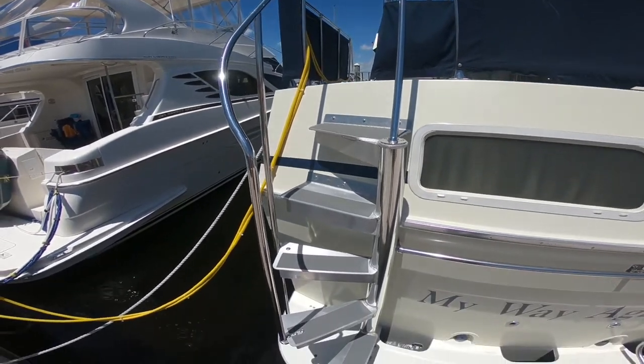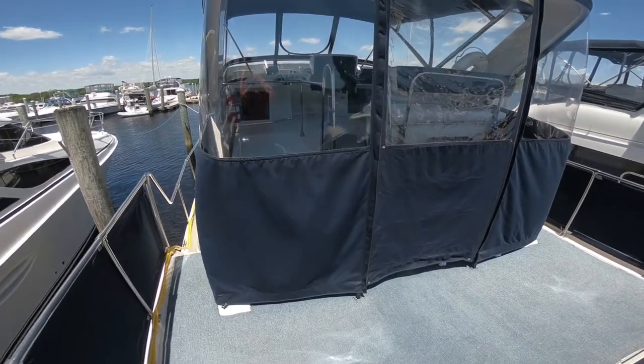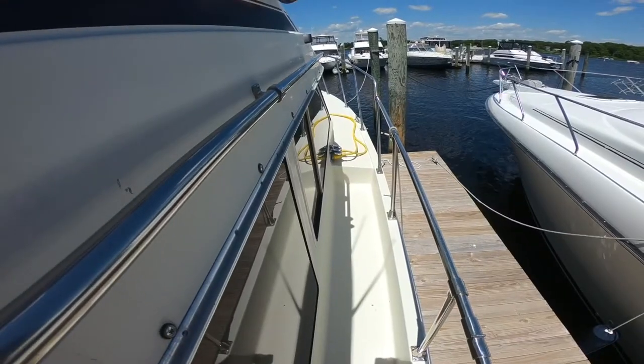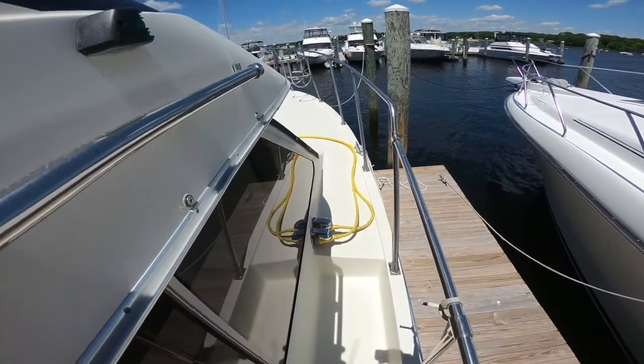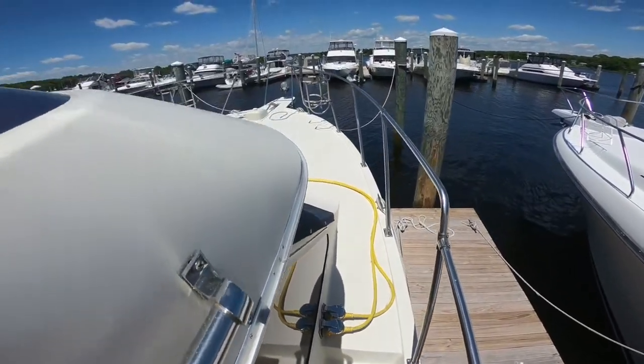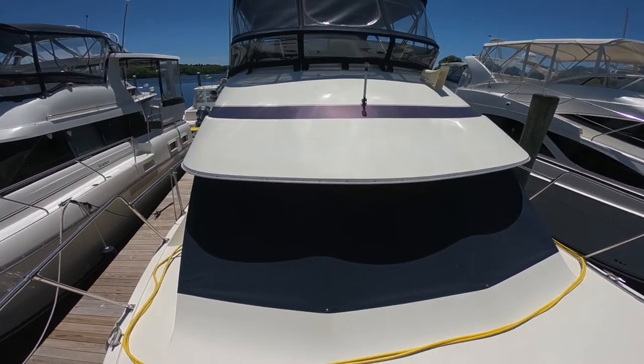Special custom spiral staircase gets you up to the sundeck. Walkway forward to the bow area. Pulpit with windlass, full four-sided enclosure.